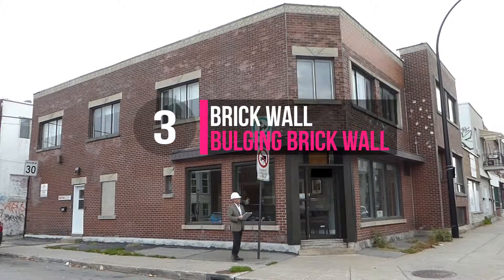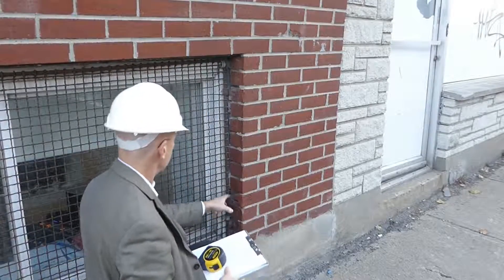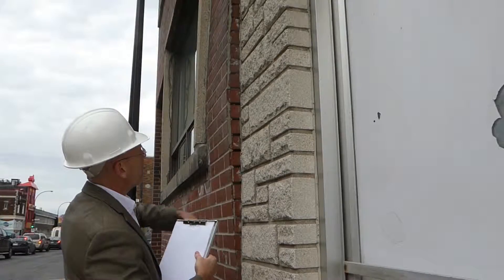For a bulging brick wall, an engineer will do an inspection, provide safety advice, establish a timetable for emergency work, and write a compliance letter or corrective report.